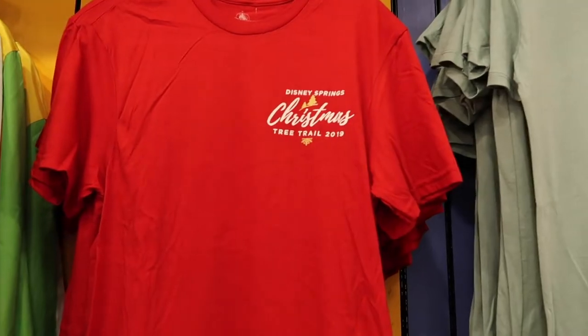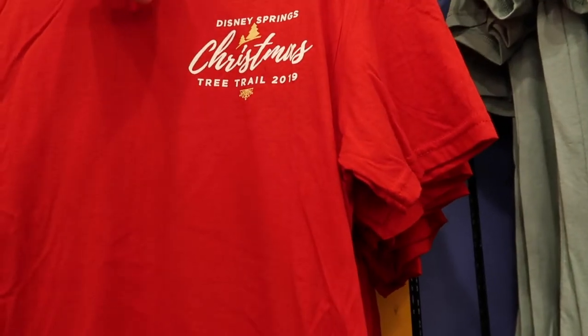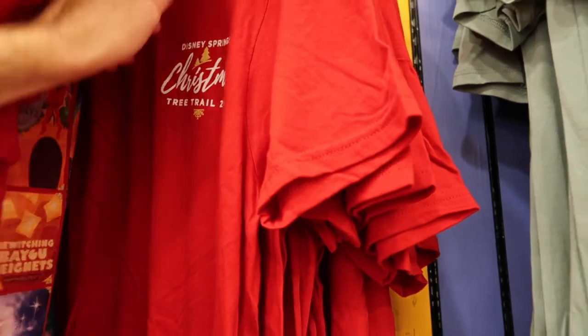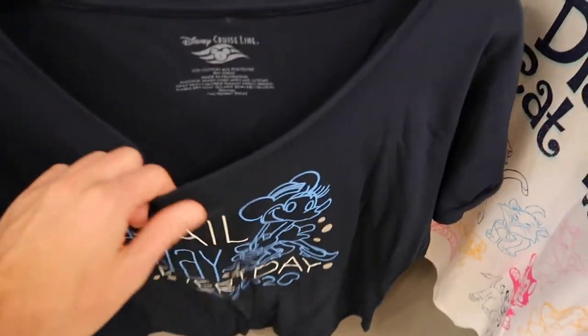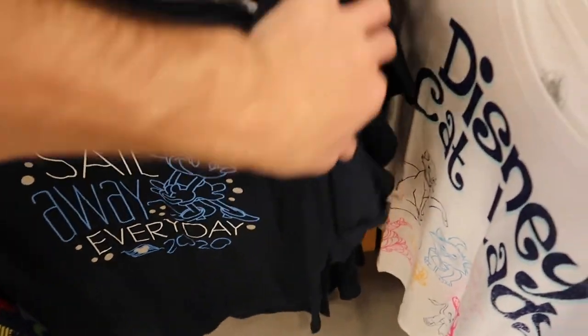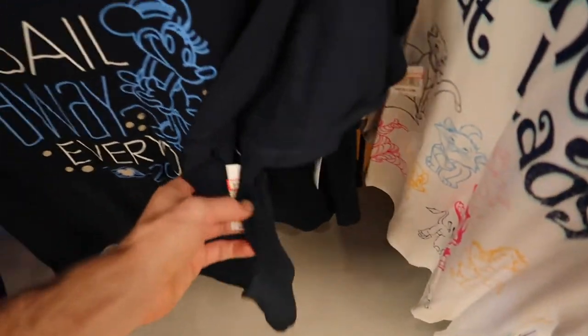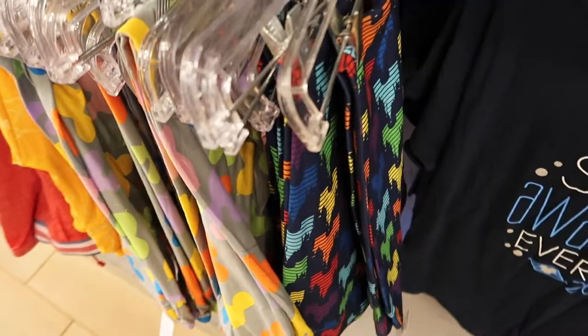Other than the cruise line shirts, there's really nothing new in the men's section. They still have Disney Springs shirts - originally $29.99, and now $4.99, having gone up slightly from $3.99. Over in the women's section there's more Disney Cruise Line merch - shirts for $4.99, originally $34.99. Hashtag Disney deals!